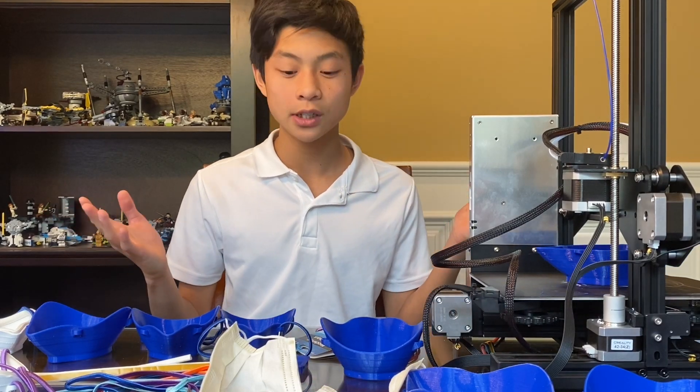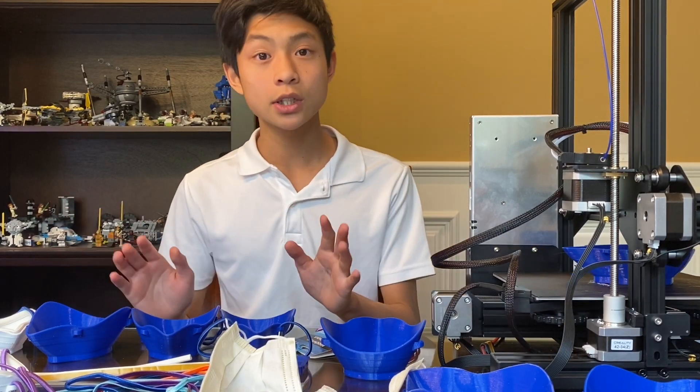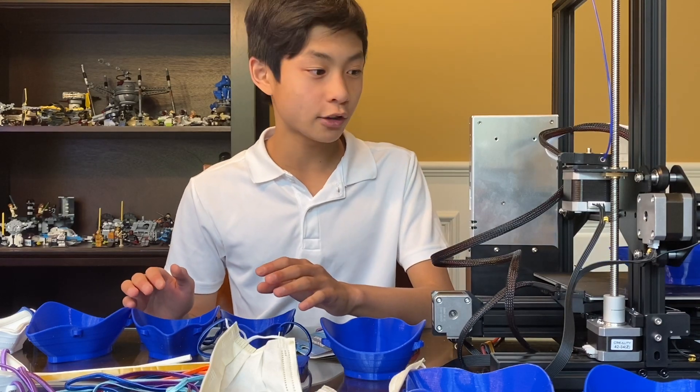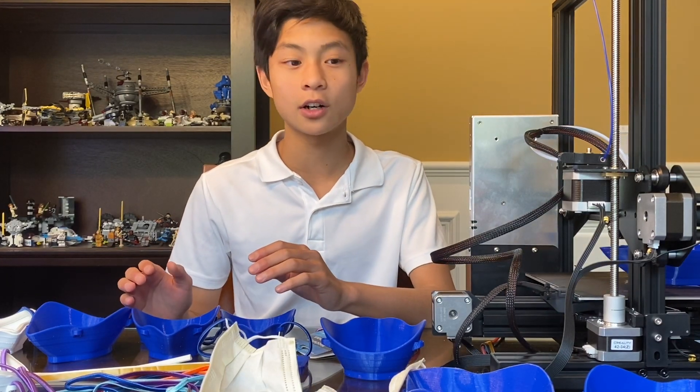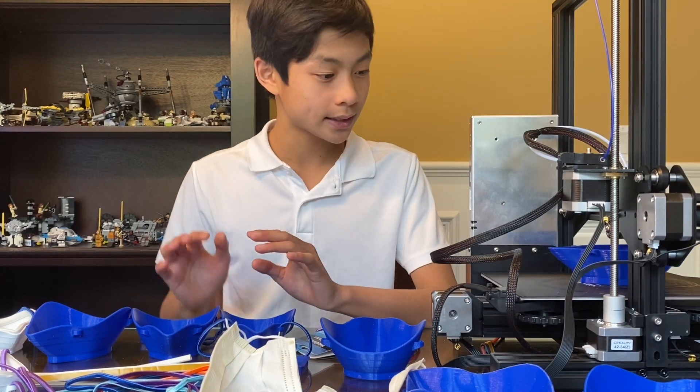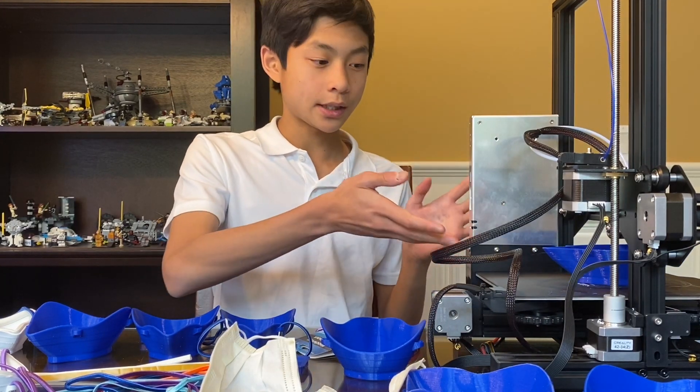So, welcome to my factory. It all starts when I download the STL files, which are the mask files, off of makethemask.com. And then we did some editing, and then I put it into the printer. As you can see, it's printing now.